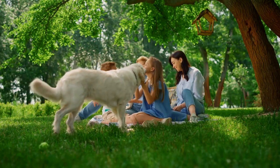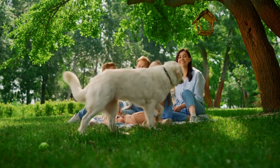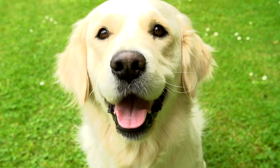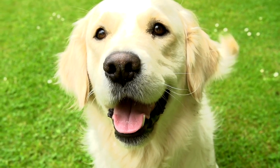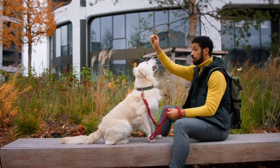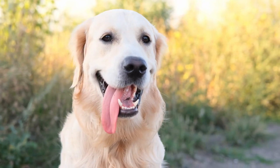The charm of golden retrievers. Before we delve into the heart of the matter, let's remind ourselves why we adore these dogs. Golden retrievers are known for their gentle demeanor, unwavering loyalty, and that heartwarming wag of their tails. They make fantastic family pets and are beloved for their affectionate nature.